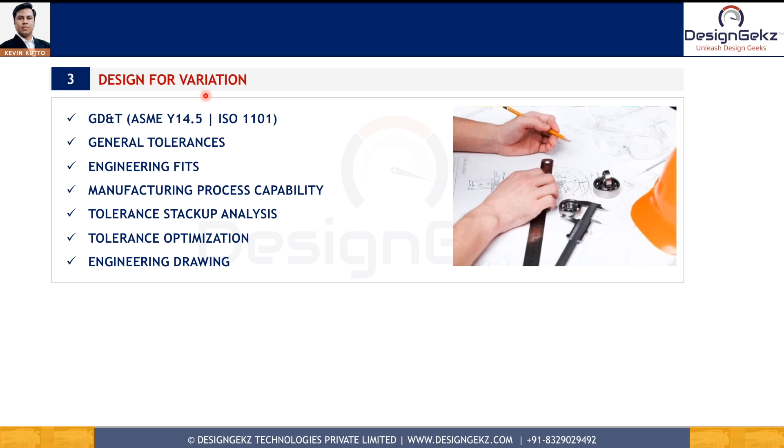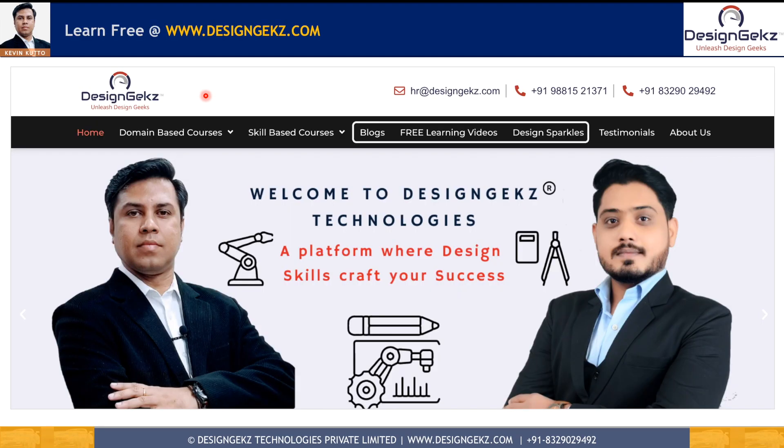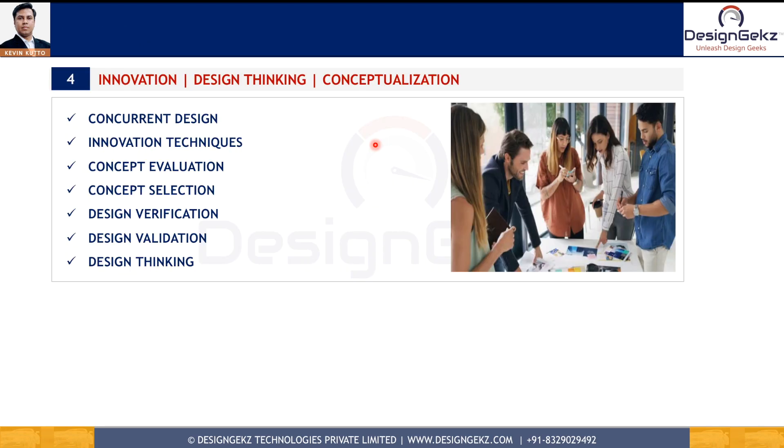Before we proceed further, you can learn these design skills daily on our website www.designgeeks.com through daily design sparkles and blogs — completely free. You can also help me reach a larger audience by hitting the like button. Now let's continue with the next skill.